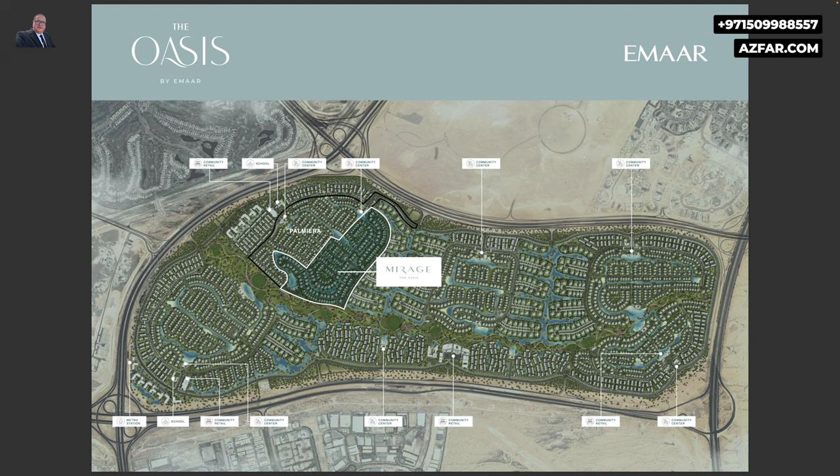There will be seven community centers featuring gyms, pools, kids' play areas, parks, and barbecue areas. It is a huge, massive development, which is why there are seven community centers. There are also four retail centers for convenience and two schools, which will make life very convenient and save residents a lot of commute time.